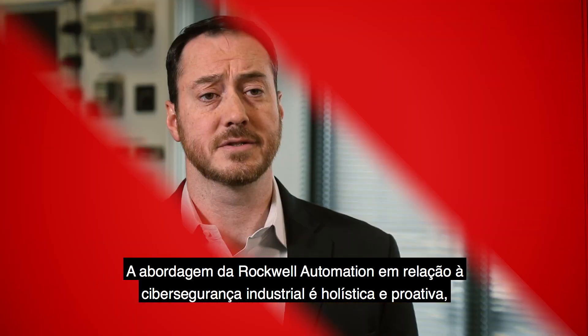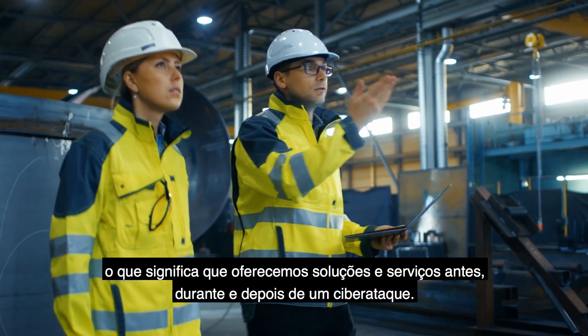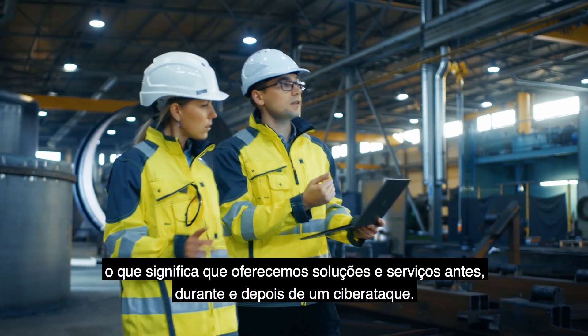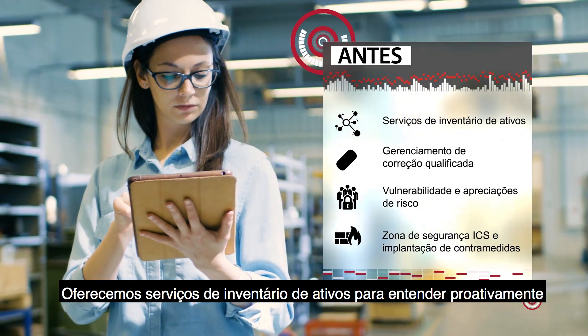Rockwell Automation's approach to industrial cybersecurity is holistic and proactive, meaning we offer solutions and services before, during, and after a cyber attack. We offer consulting services like risk assessments, and asset inventory services to practically understand what you own.